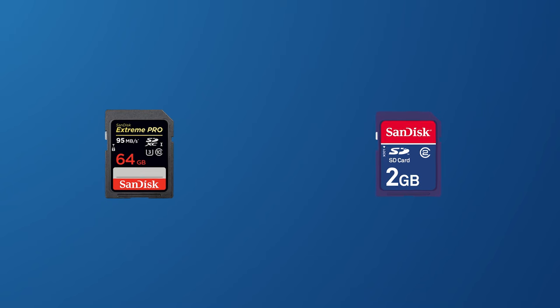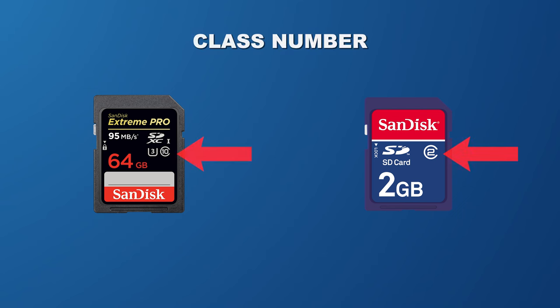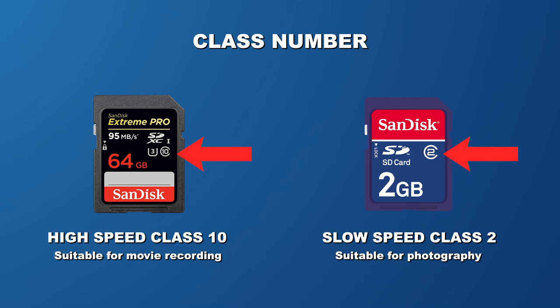Why not get an SD card with a fast read and write speed? This is the best way of solving the issue of your video recording suddenly stopping. To pick an SD card with a high speed, look for the class number. The higher the class indicates better speed, performance and quality.